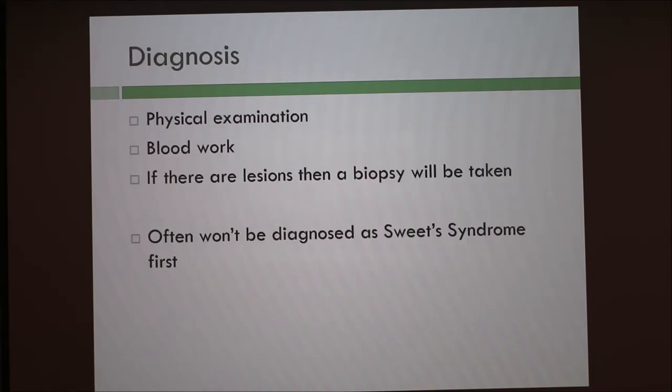For diagnosis, the vet did a physical exam and then blood work. There were a couple of lesions on the pug, so she did a biopsy on the lesions. It often won't be diagnosed as Sweet Syndrome first, because it's not a well-known common disease. Also, a lot of vets during physical examinations don't look particularly at the skin because there is no hair loss on the spots — they're just spots. So with a dark-haired dog, you can't really see the red spots.